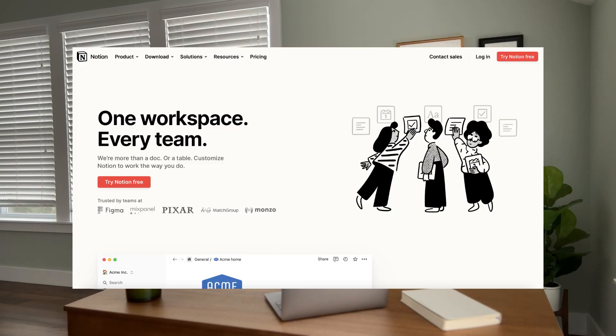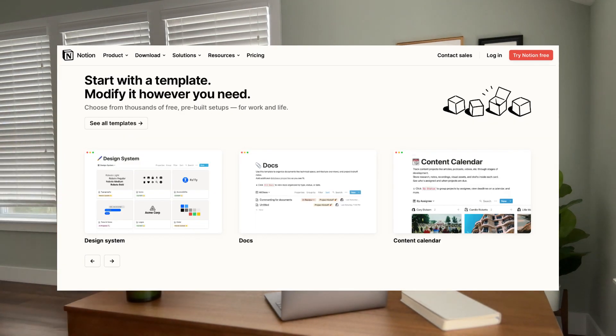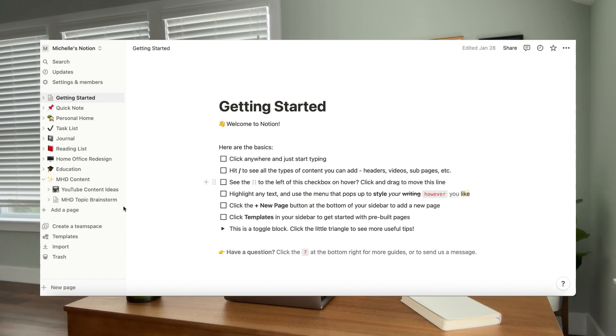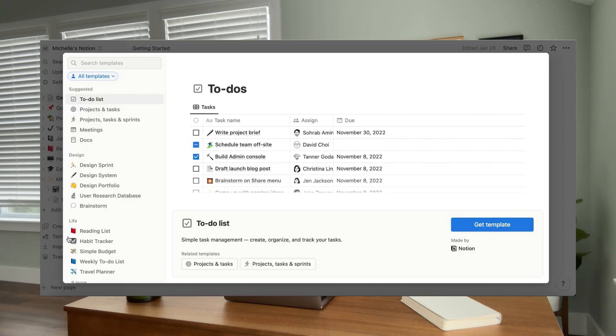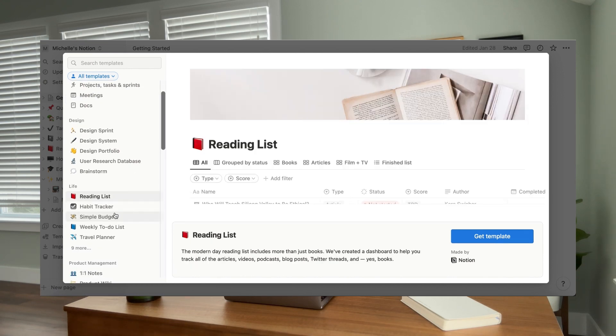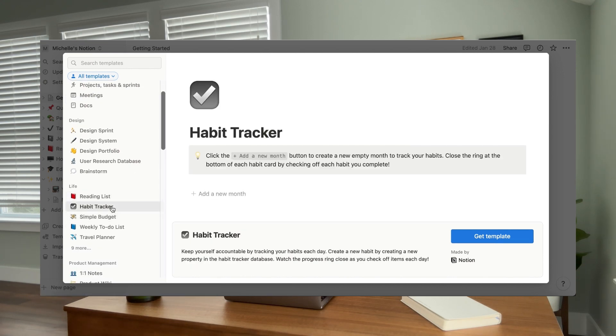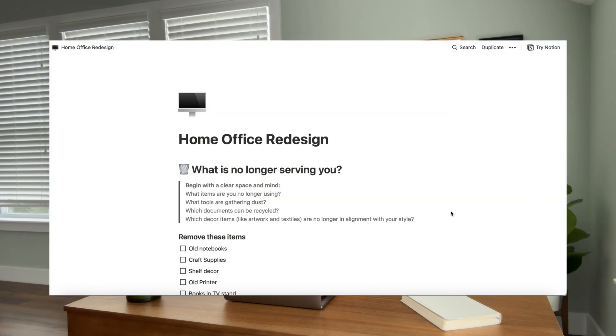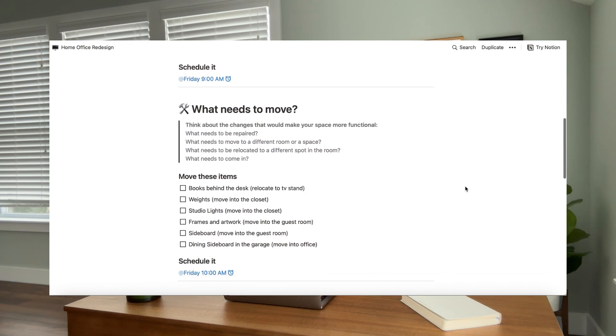To keep track of my project plan, I'm trying out a new-to-me platform called Notion, designed to keep all of your thoughts, plans, and even schedules all in one place. I've been using the Notes app on my phone and computer as my brain's command center for years, but I was intrigued when I discovered that Notion has the same feel as Notes but with more dynamic features that make it easier to stay organized and to collaborate. You can create and share templates, so if you'd like to try it out, you can click below to download the template I created for my home office redesign.